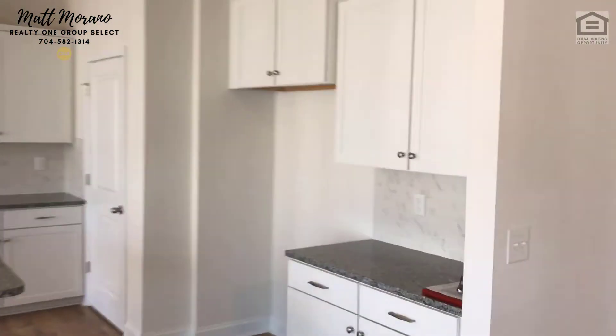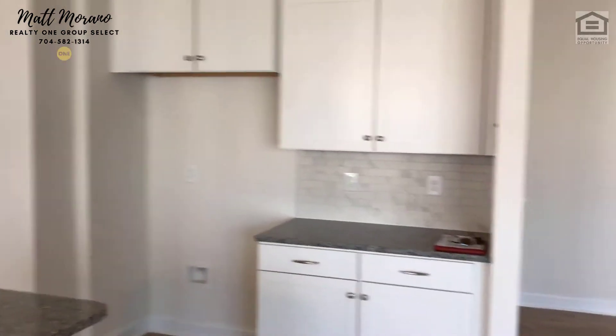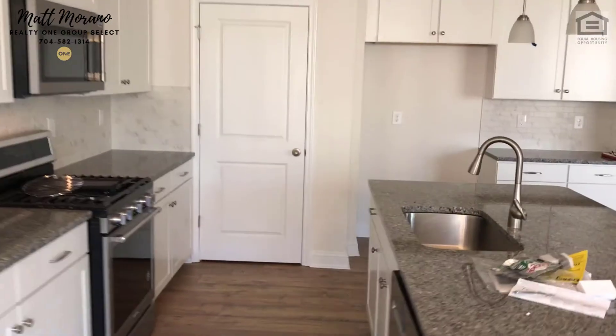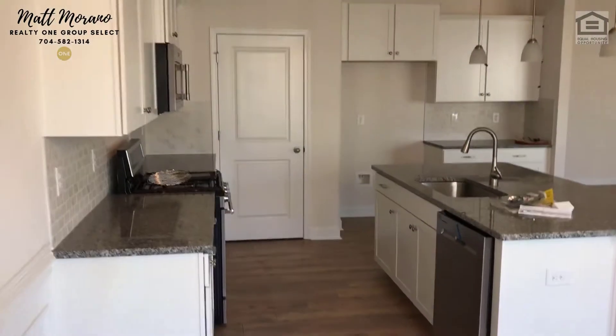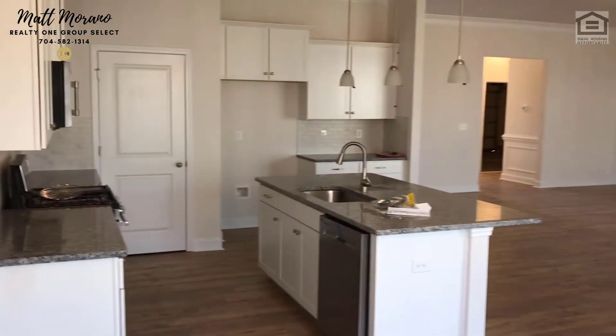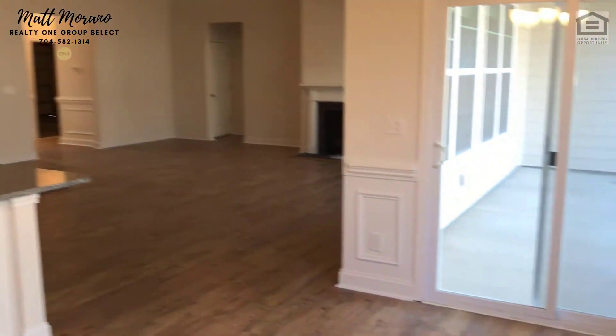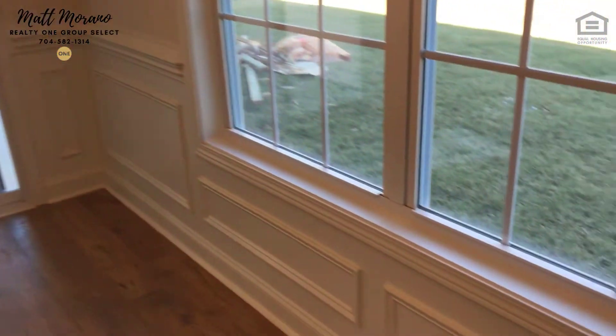Into the kitchen with a large island and separate countertop. Notice the subway tiles — might want to put your coffee maker over there. Stainless steel appliances and sink. There's a dishwasher, a gas range, and also a stainless steel microwave.